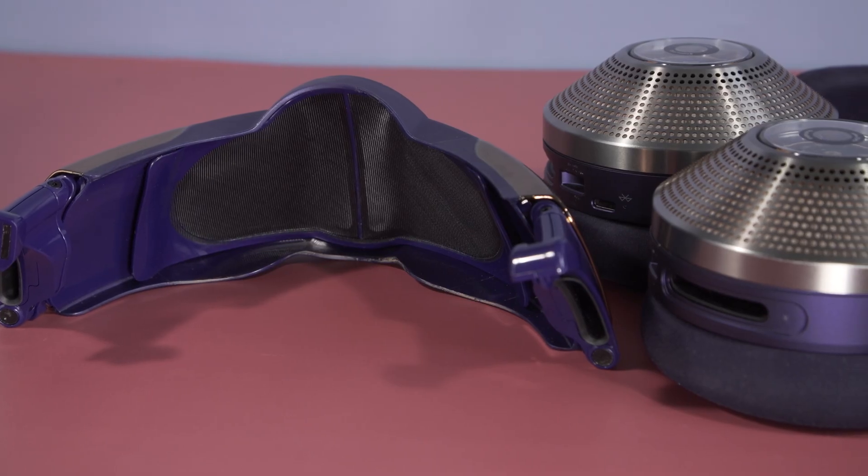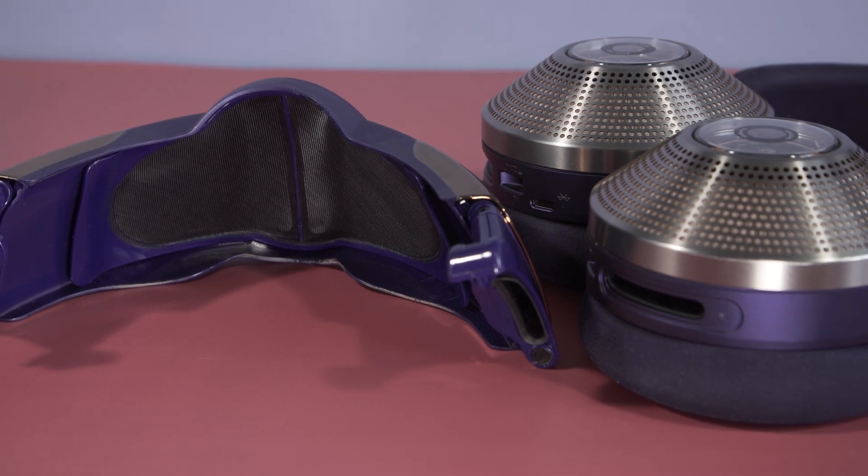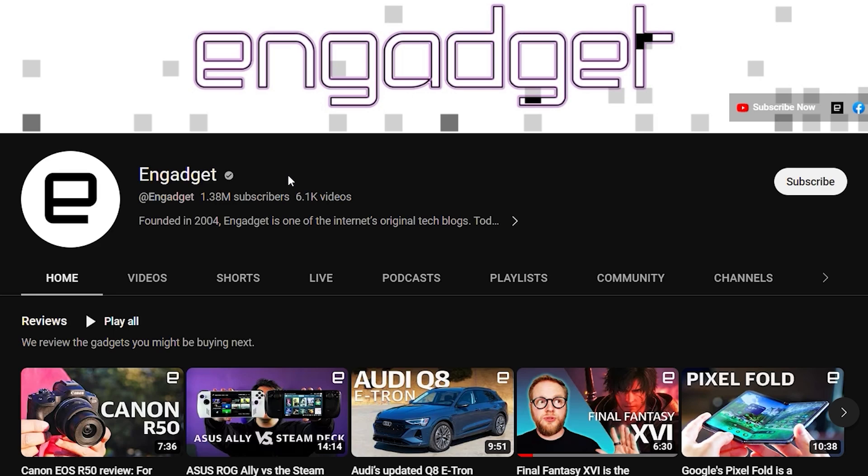For detailed evaluations on how the Zone performs as headphones and more, make sure to check out Engadget.com. And for more coverage of biotech news related to health and fitness, subscribe to our YouTube channel.